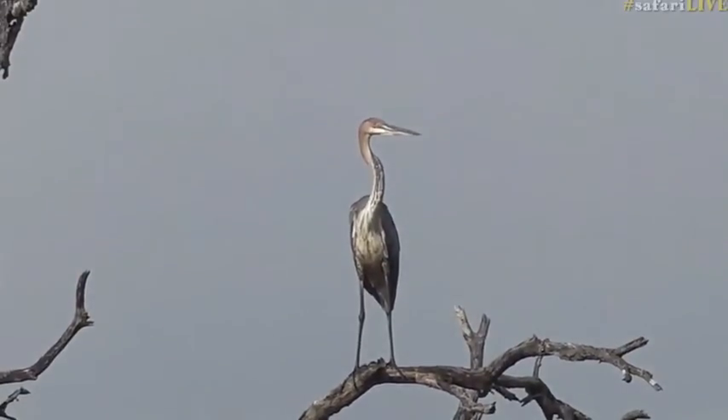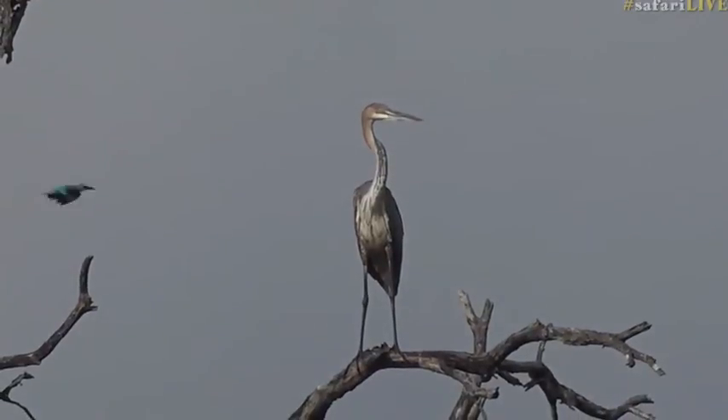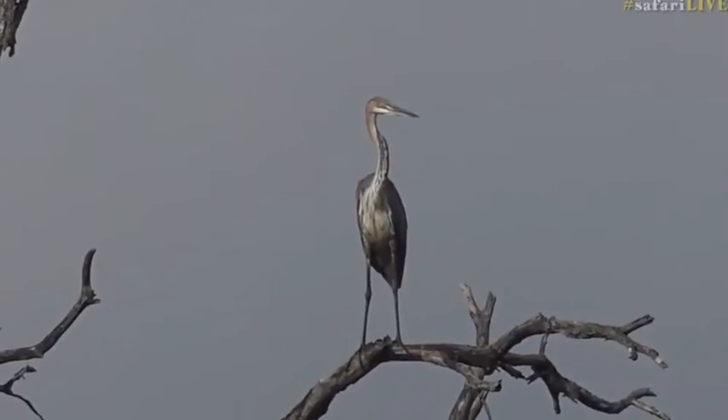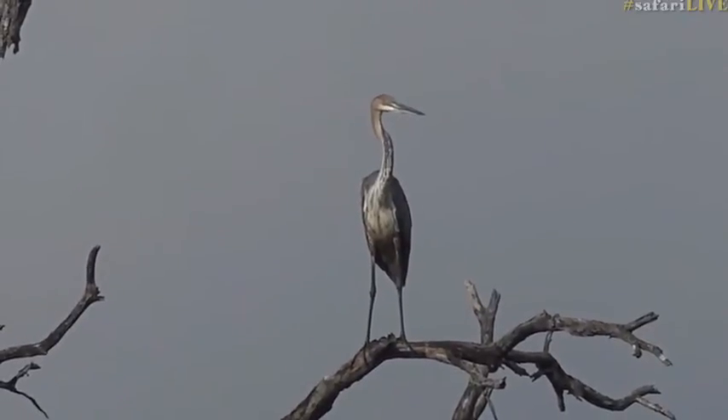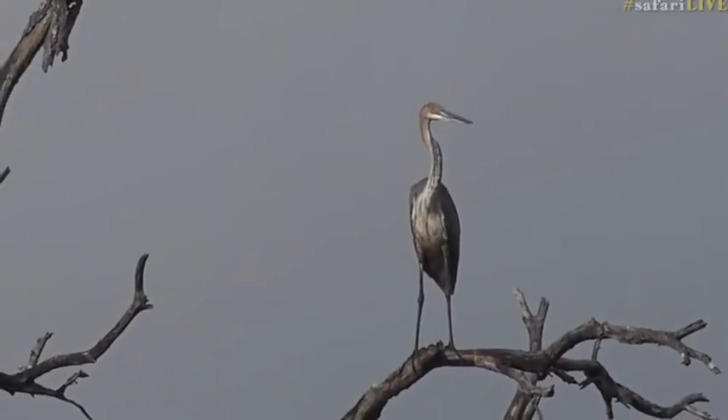Brent would be so happy if he was out here — let me just turn the game drive radio down. He'd be very very excited to add this to his bird list, and I'm so sad he's not out here and wasn't the one to find it. He set himself a challenge, and I know he would really appreciate something along these lines.